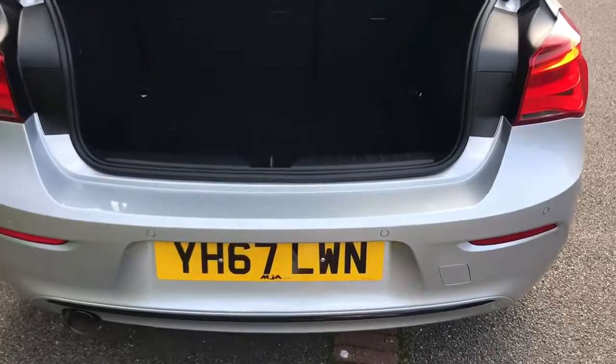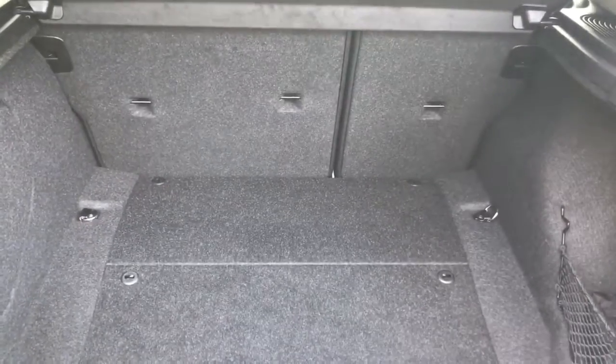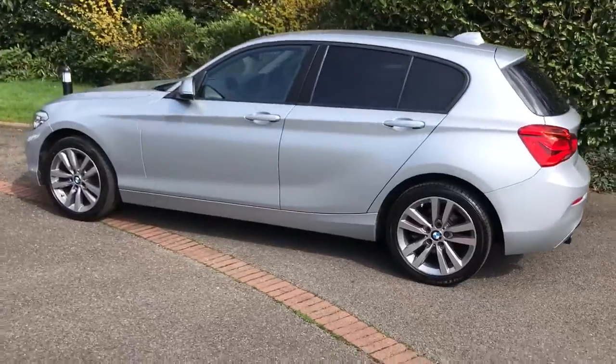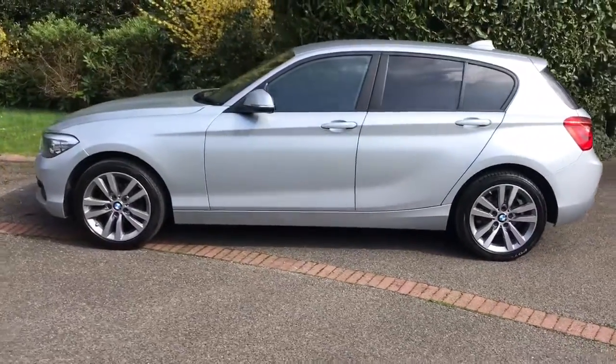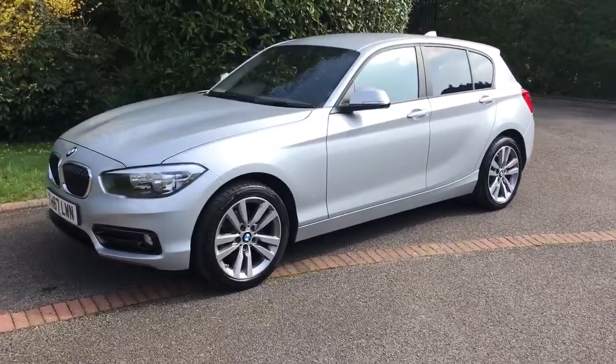As we approach the boot you'll see we have reversing sensors, plenty of boot space, along with a 60-40 split folding rear seat. We're just going to make our way back round to the front of the car. Now that we've done a full circle of the car you can see that it's in wonderful condition the whole way around.